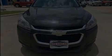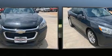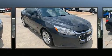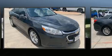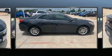Introducing the 2014 Chevrolet Malibu. This four-door, five-passenger sedan still has fewer than 70,000 miles. It features an automatic transmission, front-wheel drive, and a 2.5-liter four-cylinder engine.